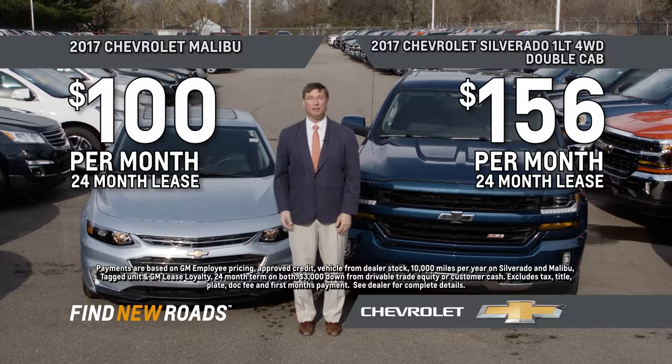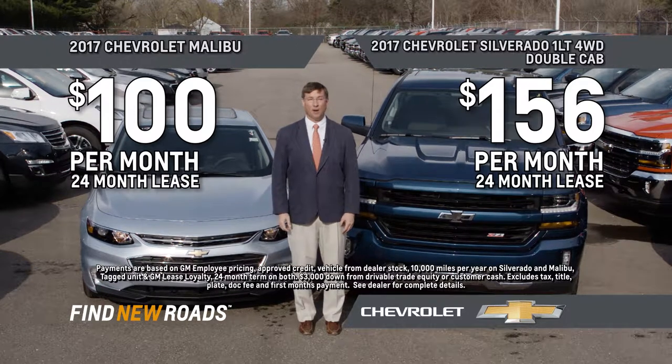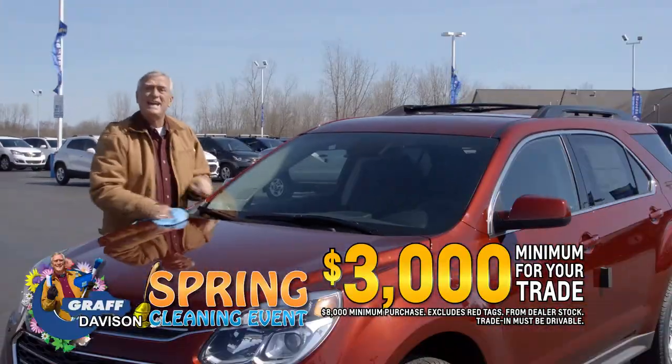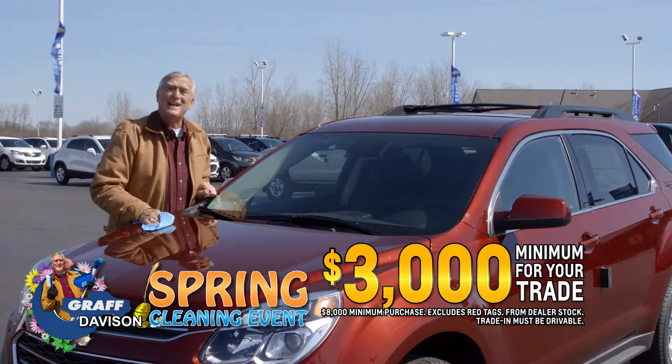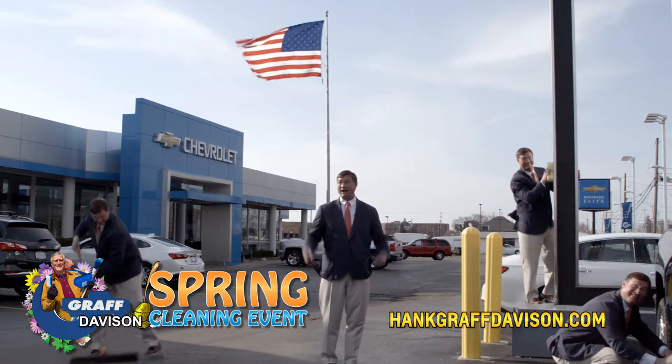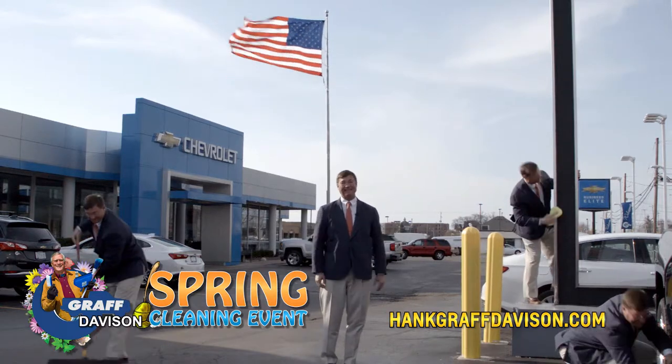You'll clean up with a new Malibu for just $100 a month, or a new Silverado for just $156 a month, and get a minimum of $3,000 for your trade. It's Graff's spring cleaning event going on now at Hank Graff Chevrolet M15 in Davison.